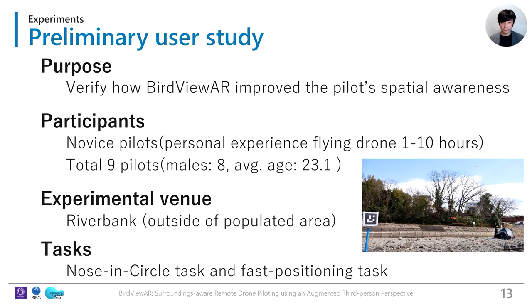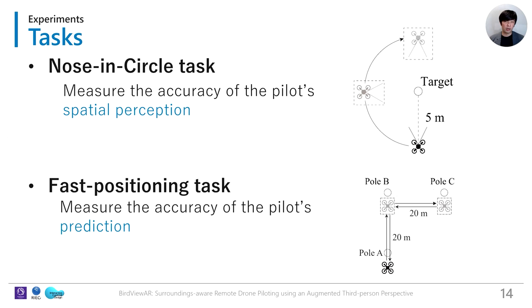We conducted a preliminary outdoor user study to verify how BirdViewer improves the pilot's spatial awareness. We recruited nine novice drone pilots. The experimental venue was a riverbank. We designed two tasks: a nose-in-circle task and a fast-positioning task. In the nose-in-circle task, participants piloted the drone around a pole keeping a five-meter distance. In the fast-positioning task, participants piloted the drone between multiple poles as quickly as possible. This task was designed to confirm how automatic framing helps the pilot's prediction.